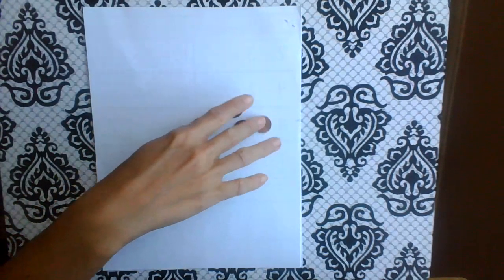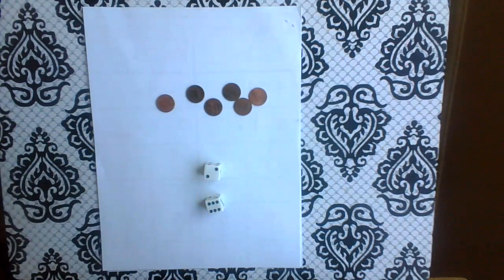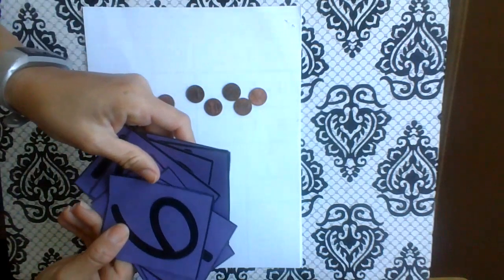I found six pennies at home just lying around. If you don't have any dice, you can always take some cards and just write numbers on them like one, two, three, four, five, six. You could do it that way too.